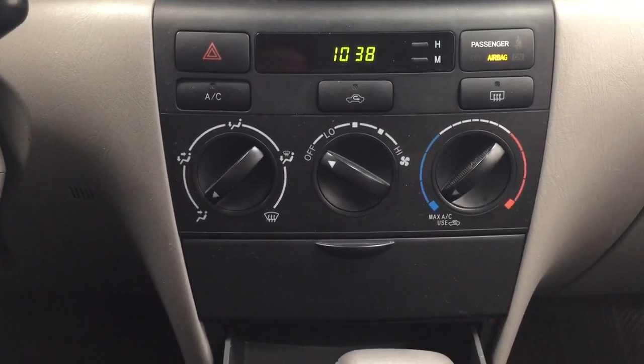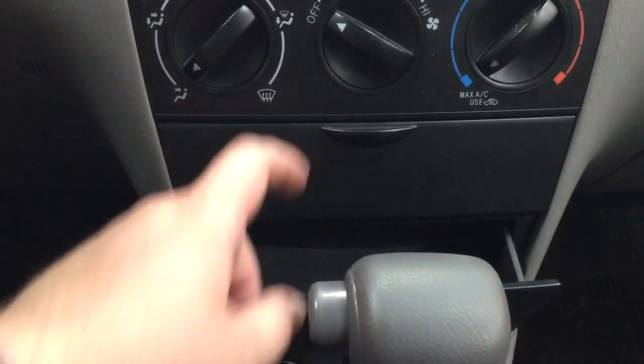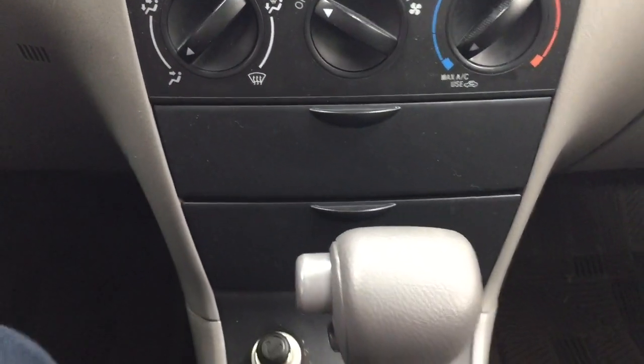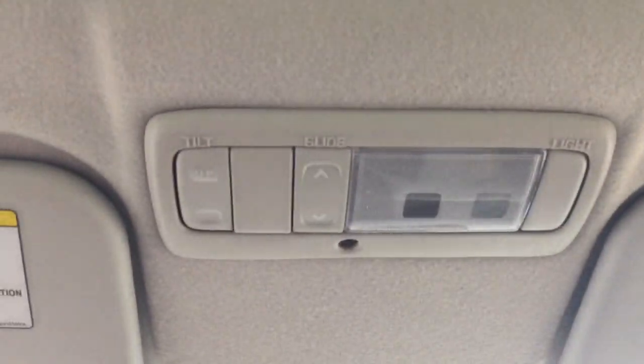You also have hazard lights, temperature control settings, a digital clock, and some storage space located inside and down below. It's mated to an automatic transmission, and at the top you have your open and close for the power moonroof with tilt up and down.